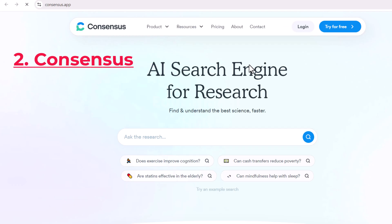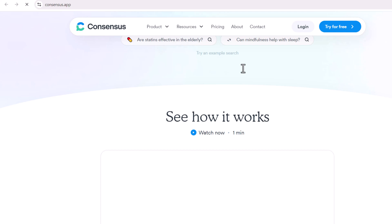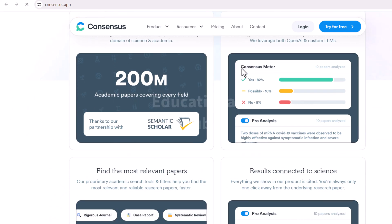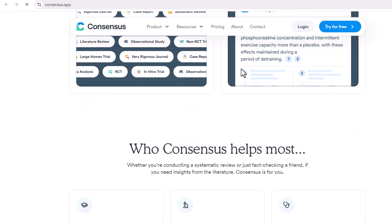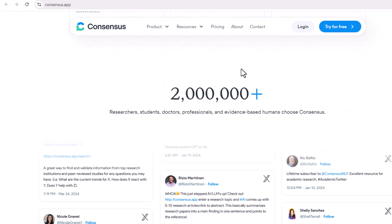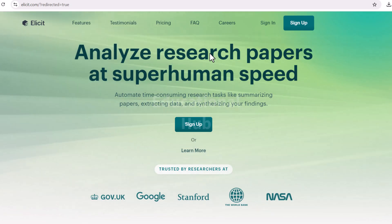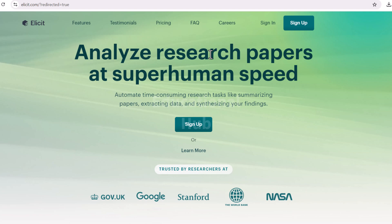Consensus is an AI search engine that helps researchers to find relevant research papers. It uses machine learning to identify papers that are likely to be relevant to a given research question, even if they do not use the same keywords. Consensus also provides summaries of each paper, making it easy to assess their relevance.